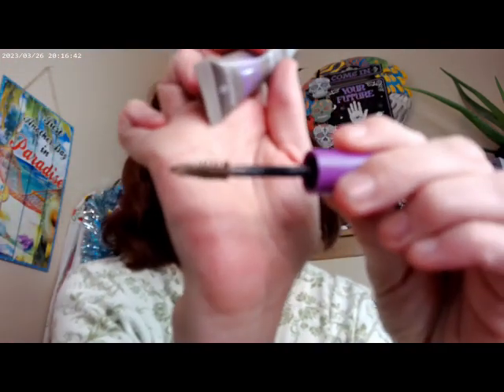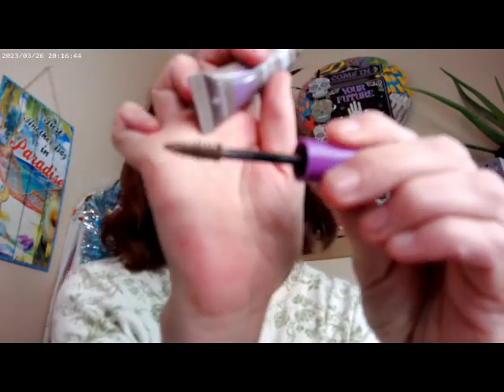I've got the Essence Thick and Wow in Caramel Blonde, and that's what I have on my brows right now — it works. You do have to be a little careful because the brush is actually pretty big for a brow brush. There's a lot of product on it, and you will need to clean up a little bit.